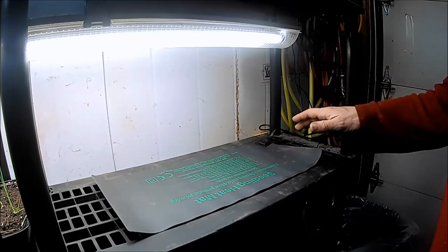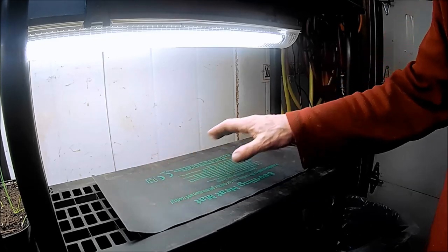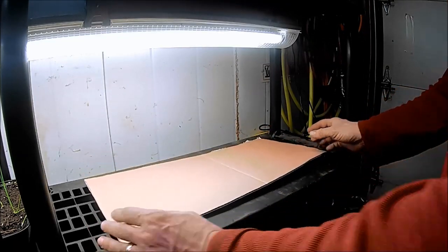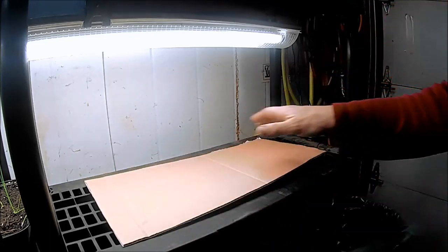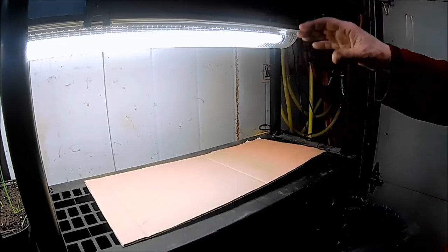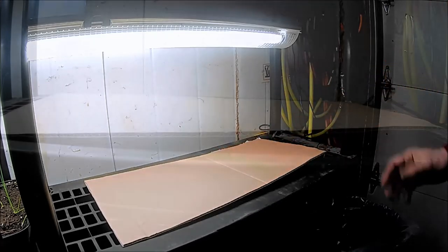Heatmats like these don't have a thermostat on them, and they can be a little bit erratic in the way that they disperse the heat. It's said that if you put a piece of cardboard on like this and then put the tray on top of the cardboard, it will help to disperse the heat more evenly. I'm not really sure that I believe that, but I am willing to give it a go. I think the ones in the greenhouse, I'm not going to bother with the cardboard at all.